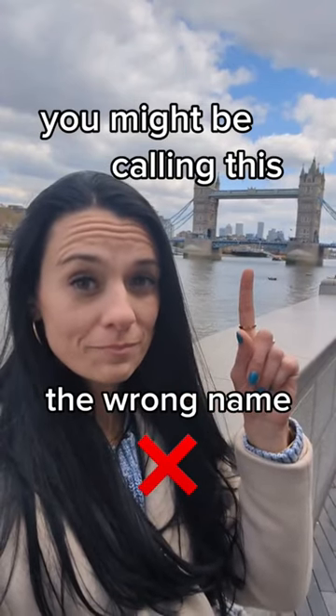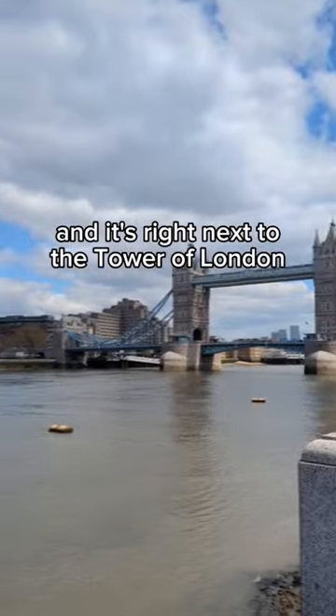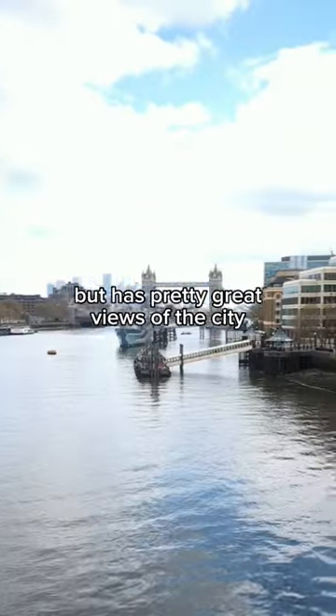You might be calling this the wrong name. This is not London Bridge, but instead Tower Bridge, and it's right next to the Tower of London. London Bridge is actually this bridge — pretty ugly in comparison, but has pretty great views of the city.